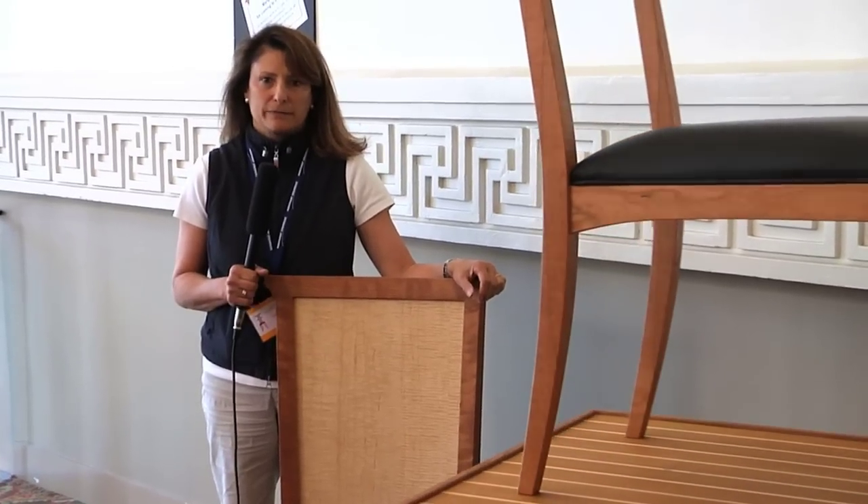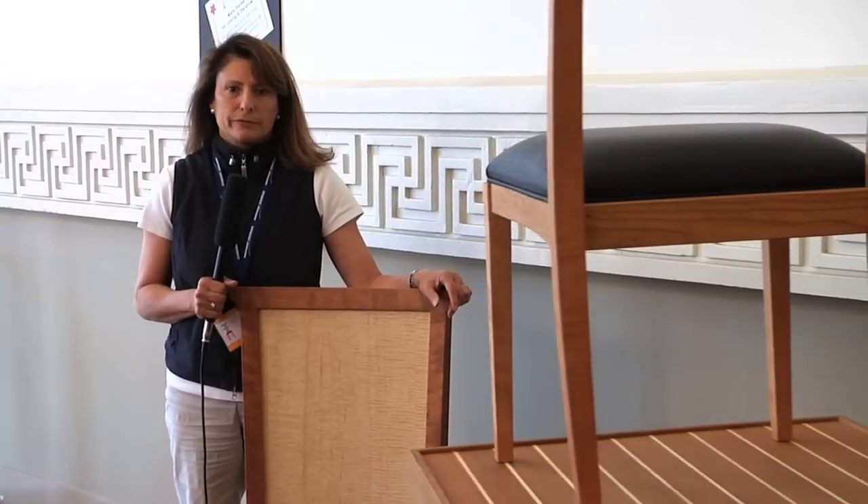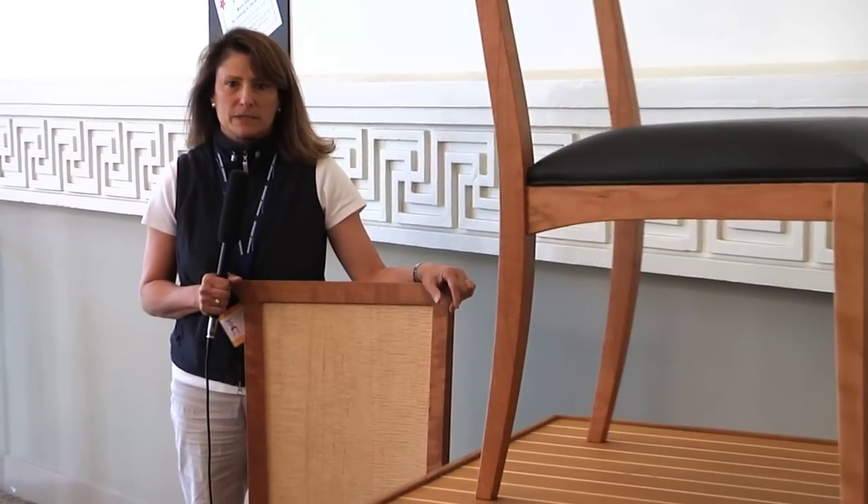One of the most popular displays at our shows is called the Parade of Chairs. It got named that many years ago and over the years it's grown to also include stools and benches and a wide variety of seating. The great thing about it is it gives you a wonderful place to come and see in one place all the diversity of design, craftsmanship, materials, and styles of all different types of seating.